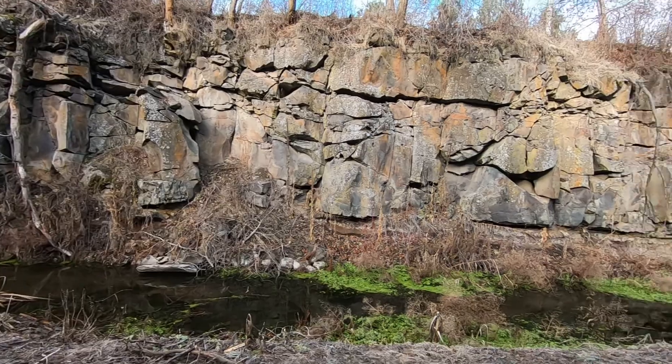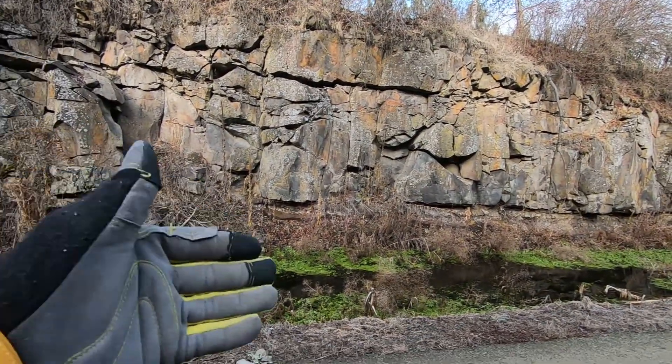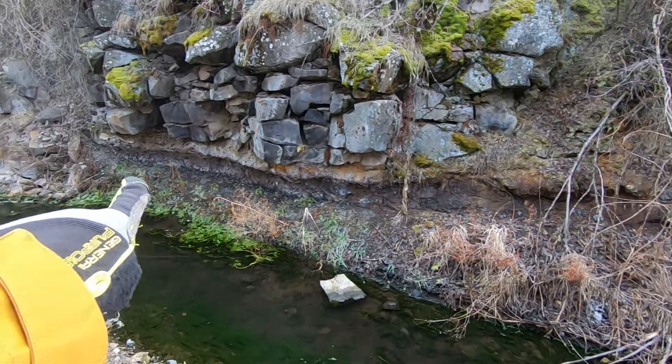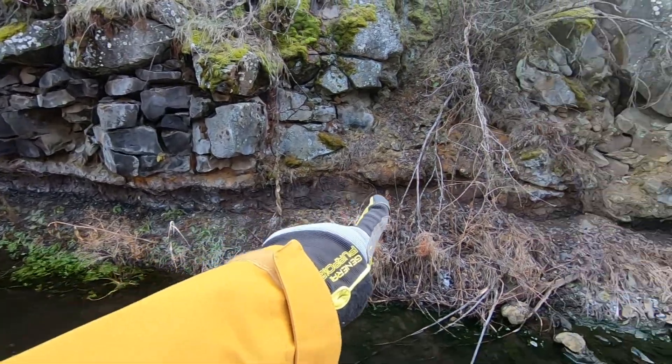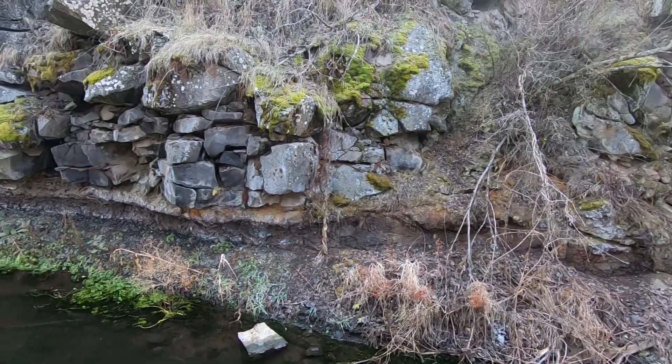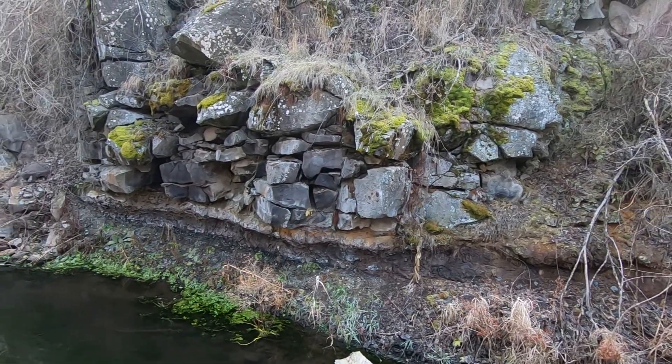This spot is interesting because you're looking at the bottom of a basalt flow. Right here, that layer that goes through there is the forest floor between 12 and 15 million years ago.